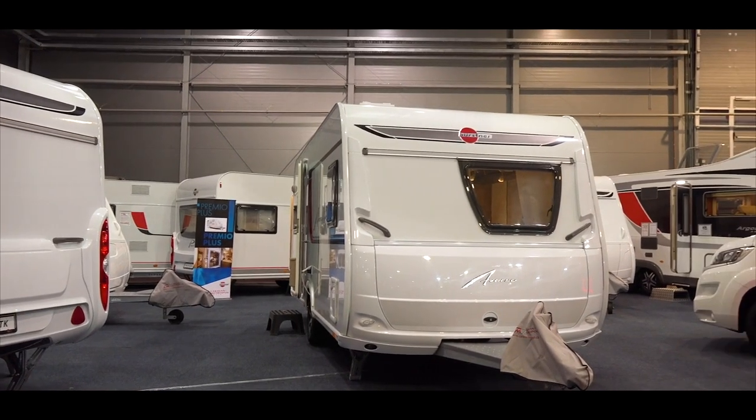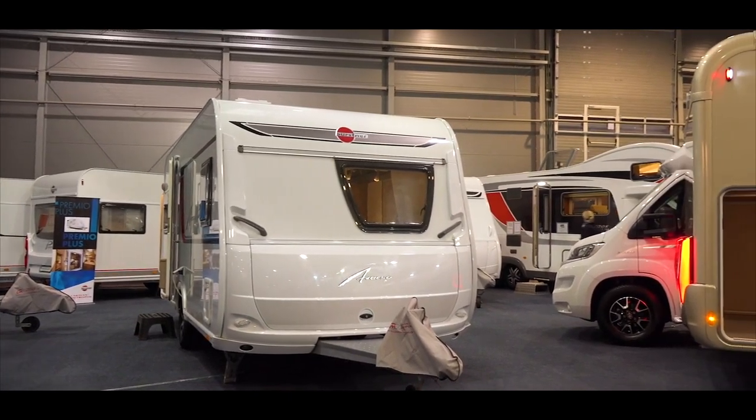We don't want to wait anymore. So I had this awesome idea to purchase a camper — that way, we can start enjoying our farmland now.